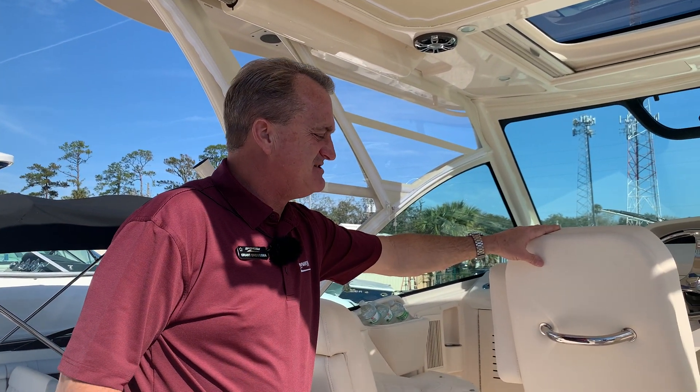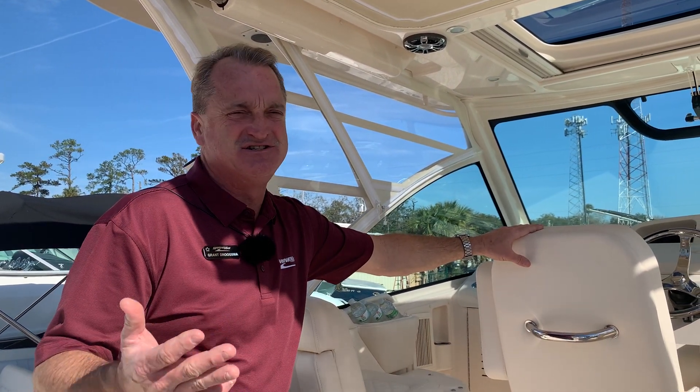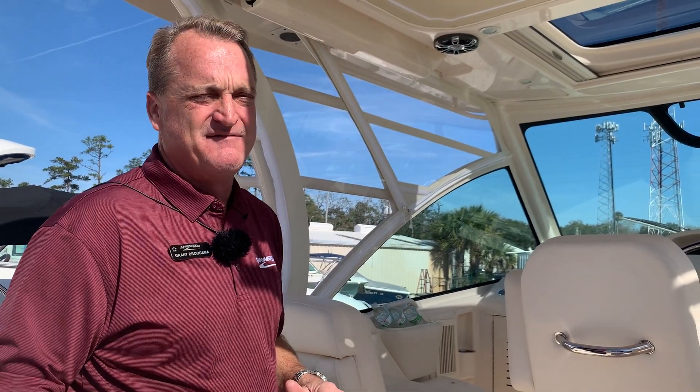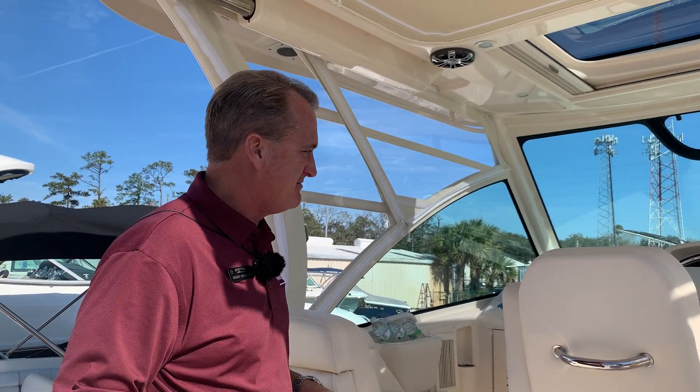Platinum chair on here. When you get in this you'll see how much it adjusts — reclines up and down, swivels, armrests go up and down. Fantastic. Super comfortable chair to be in all day.